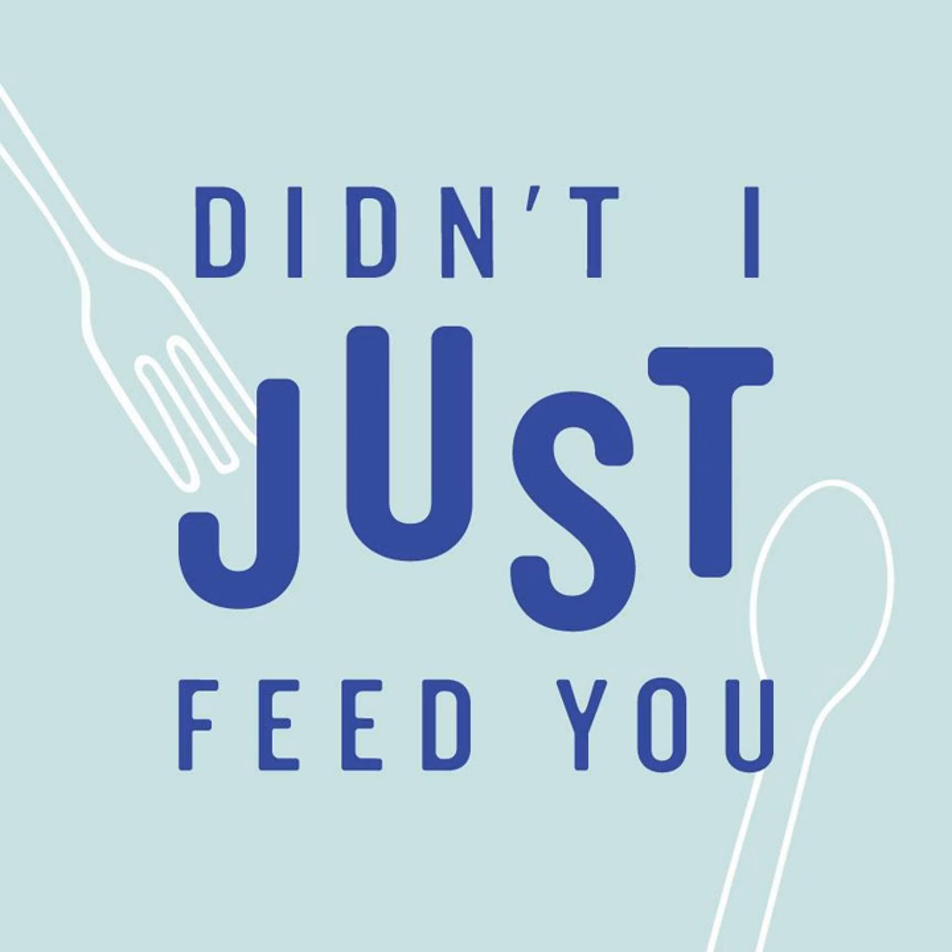The Instant Pot is my summer grilling sidekick. I will cook the ribs in the Instant Pot and then just throw them on the grill with corn and some Texas toast, and that's dinner.